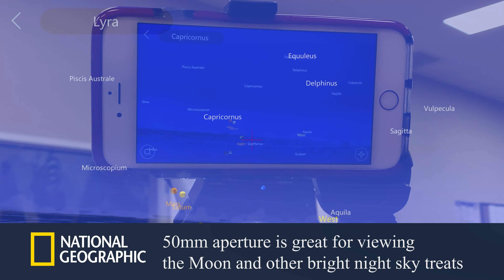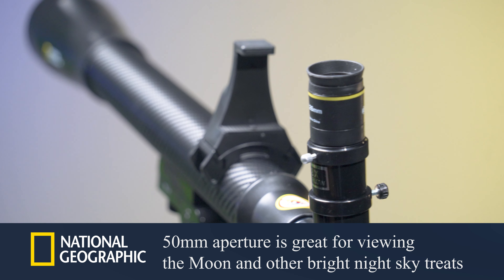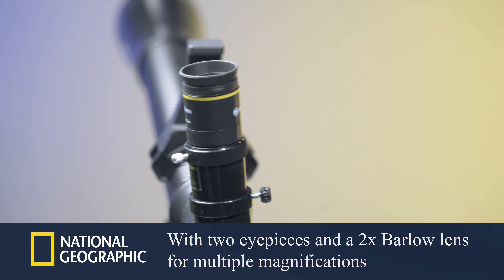Discover fascinating facts about the constellations and planets as you navigate the night sky with the National Geographic Star App 50 telescope. This easy-to-use refractor is an ideal choice for those wanting to begin their journey into the world of amateur astronomy.